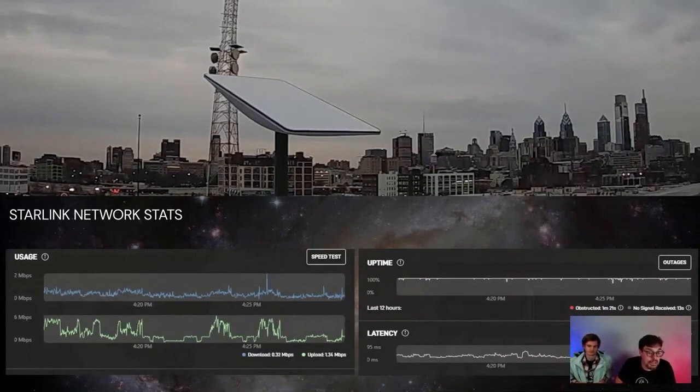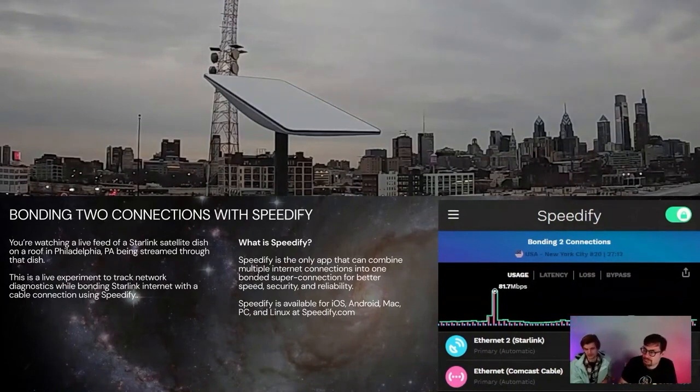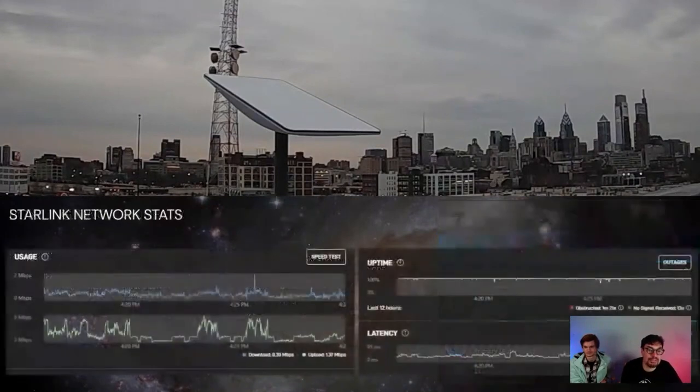So these graphs — we're getting them using OBS's browser component and hitting dishy.starlink.com/statistics, as well as the Speedify browser. The Speedify UI is a browser as well. It turns out Speedify on Windows is actually a web page. It's a little more complicated on macOS, but on Windows, if you know the right secret URL, you can embed the whole UI in a browser.